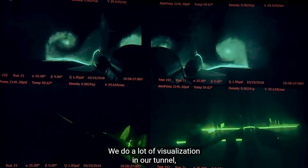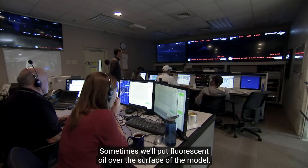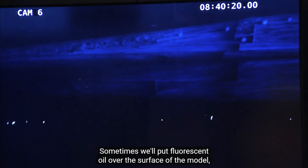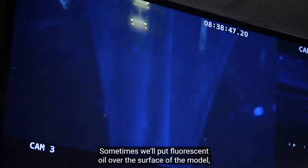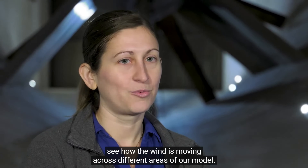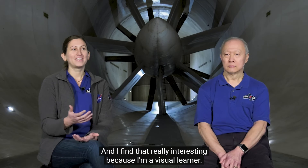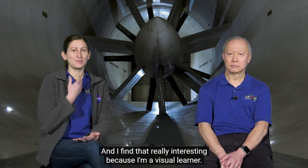We do a lot of visualization in our tunnel, which includes putting smoke through the tunnel. Sometimes we'll put fluorescent oil over the surface of the model. In these different ways, we're able to actually physically see how the wind is moving across different areas of our model. I find that really interesting because I'm a visual learner.